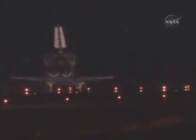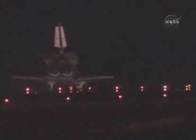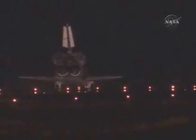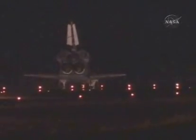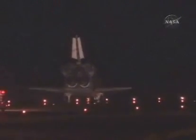Wheel stop, Houston. We copy wheel stop. Welcome back. Congratulations on return to assembly — we have no immediate post-landing deltas. We'll meet you on page 5-3 for post-landing. Thanks, Houston. It's nice to be back, and it's a great team effort, so I think assembly's off to a good start. We'll see you on 5-3.